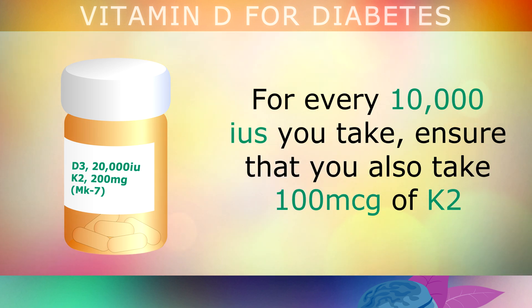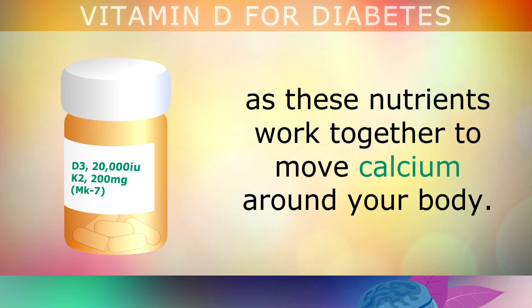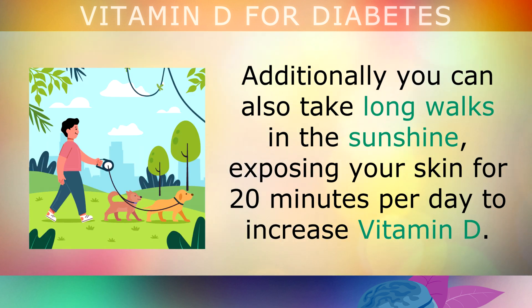For every 10,000 IUs you take, ensure that you also take 100 micrograms of K2, as these nutrients work together to move calcium around your body. Additionally, you can also take long walks in the sunshine, exposing your skin for 20 minutes per day to increase Vitamin D.